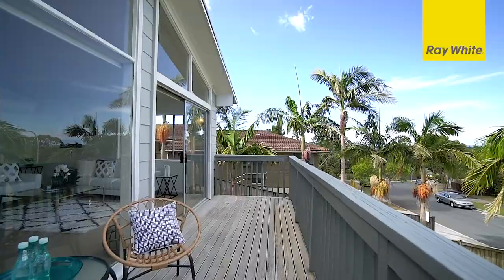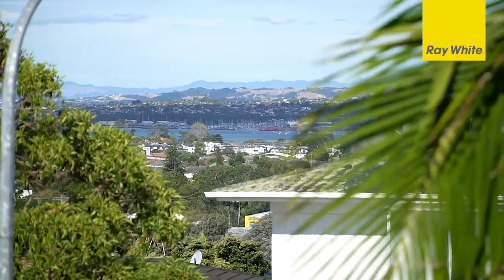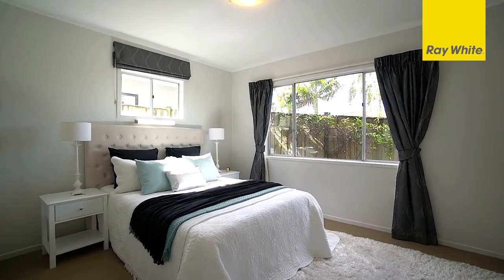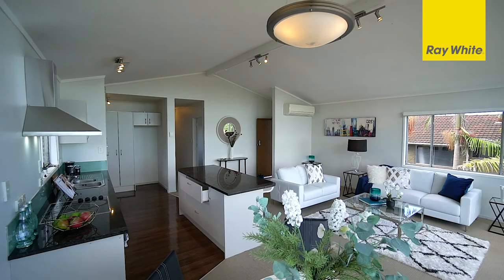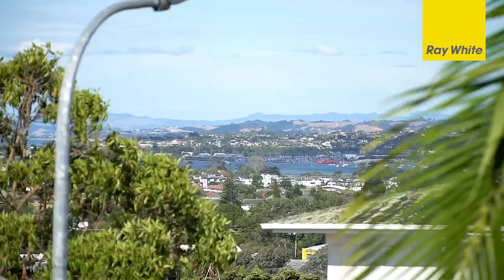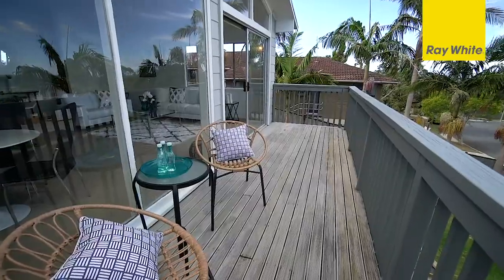This elevated standalone three-bedroom home enjoys fantastic views. Set over two levels, it offers a light and bright open plan layout with three bedrooms, a separate toilet and a family bathroom. The sunny open plan kitchen, living and dining form the hub of this home and flow to the elevated deck, enjoying views over East Auckland — a great space to entertain with friends and family.